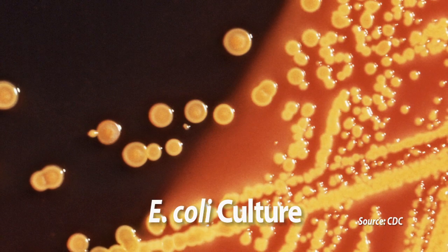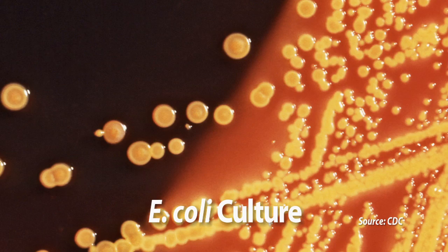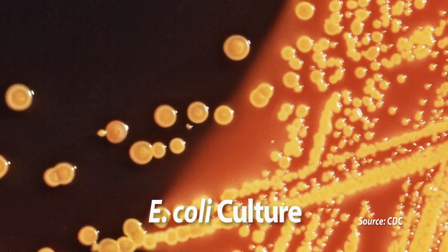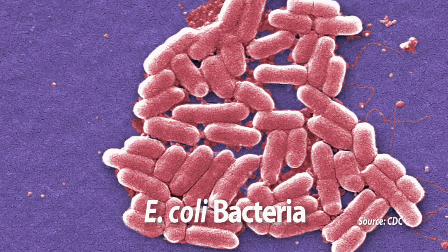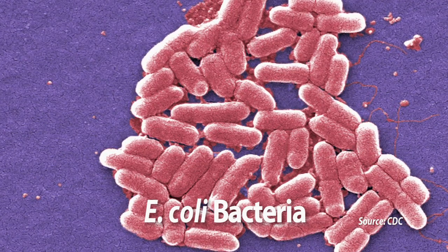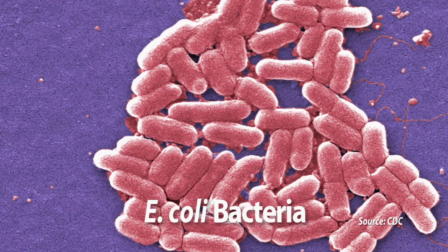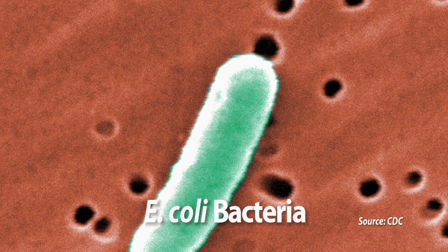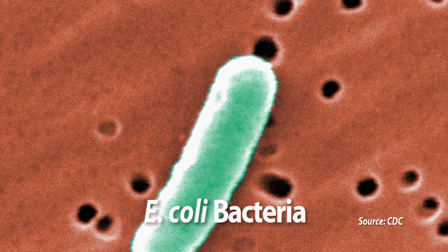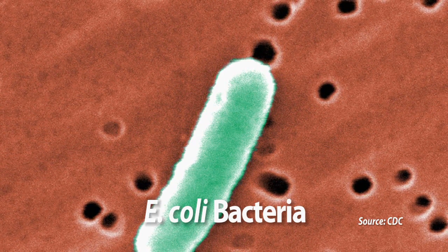The importance of this particular type of E. coli is that it's a serious human pathogen. In cattle, E. coli O157:H7 is part of the normal bacterial flora of the gastrointestinal tract. Animals that carry that particular type of E. coli in the gut shed the organism in the feces, which could subsequently contaminate food and water — and that's how humans get exposed to the pathogen.